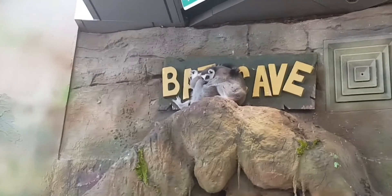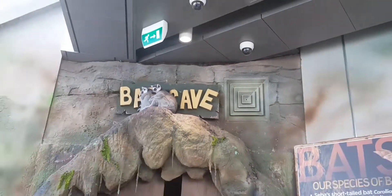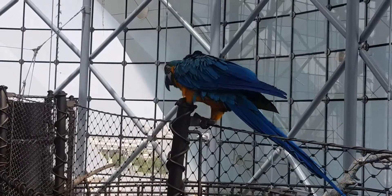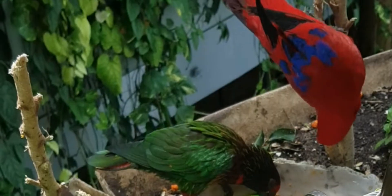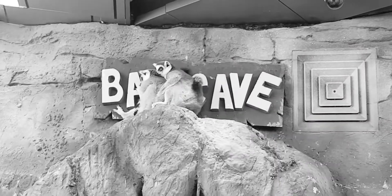Just while we were entering, we saw two lemurs sitting on top of the cave. We saw different kinds of birds, like this blue colored bird and this macaw. There were parrots that were eating food. Remember those two lemurs? They were actually sleeping after some time.